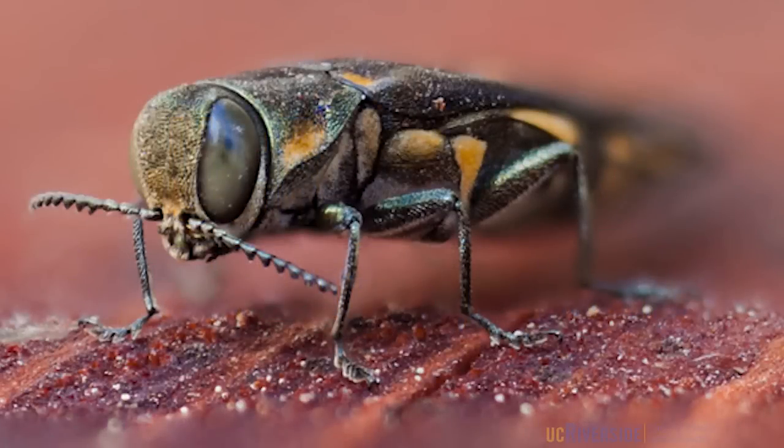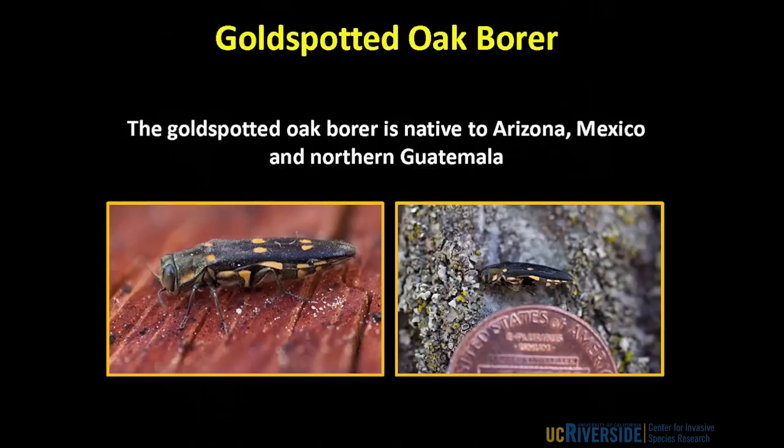I'd like to introduce you to the gold-spotted oak borer, shown here. This is a new pest that has established itself in the Cleveland National Forest. It is native to Arizona, Mexico, and northern Guatemala, and last week I was in Mexico looking for natural enemies of this insect.